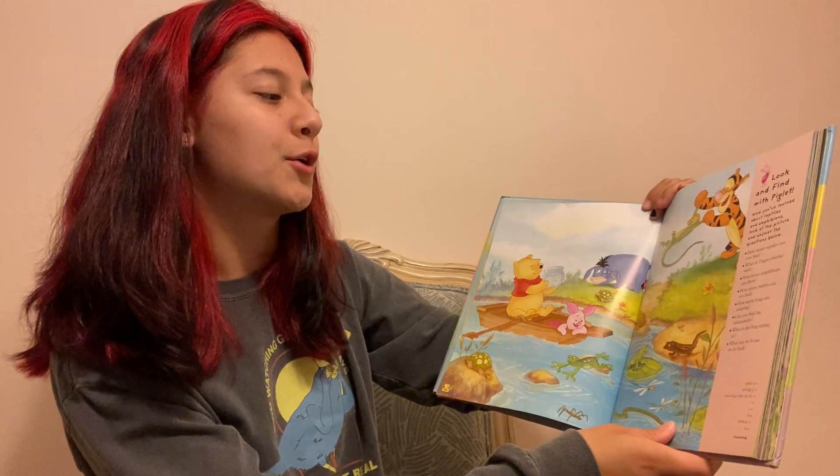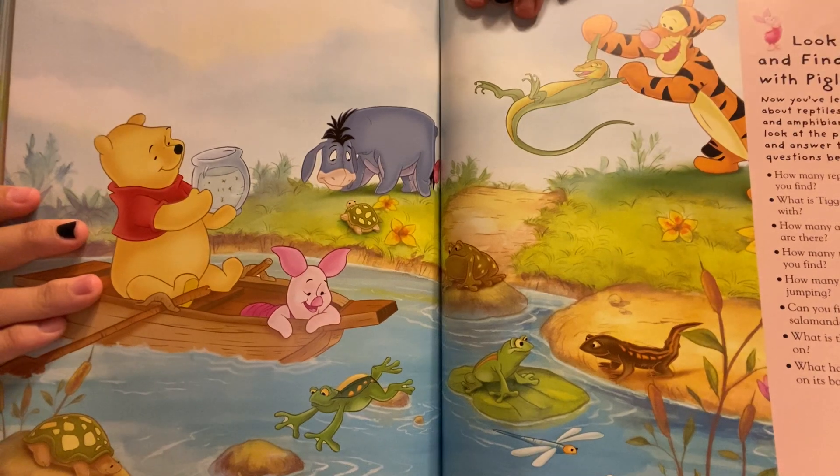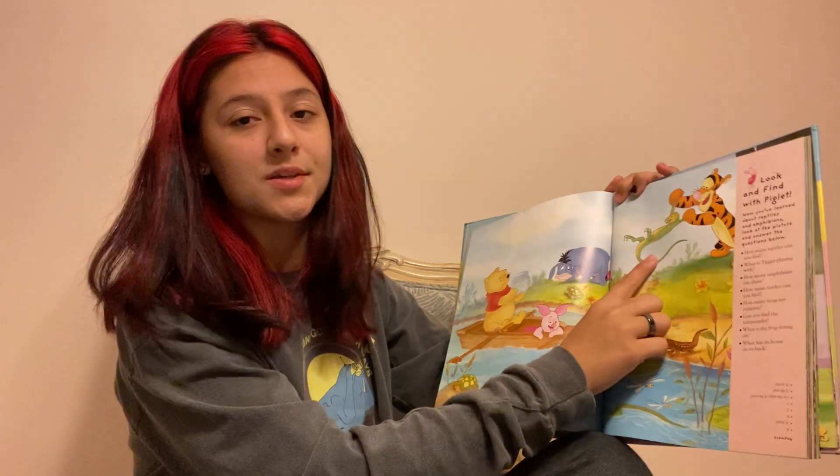What is Tigger playing with? It looks like Tigger is playing with a lizard.